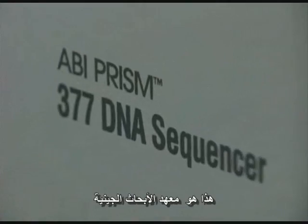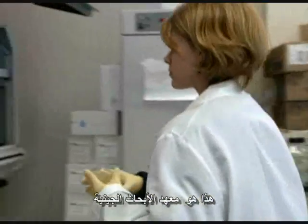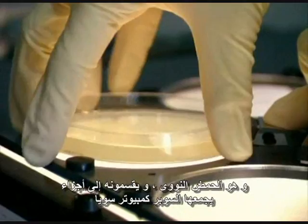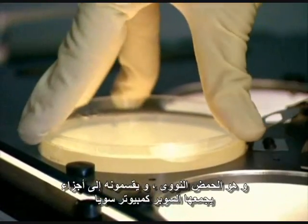This is the Institute for Genomic Research, or TIGR. Here they pull out a bacterium's genetic blueprint — its DNA — and break it into chunks that a supercomputer pieces together.